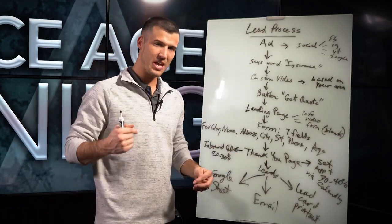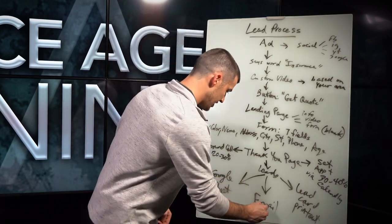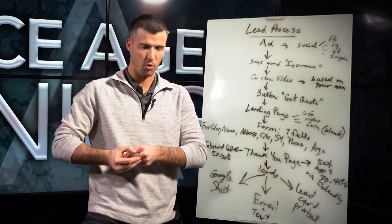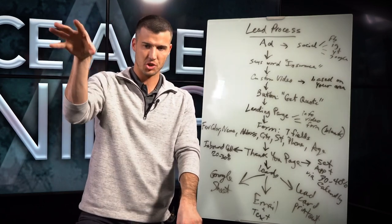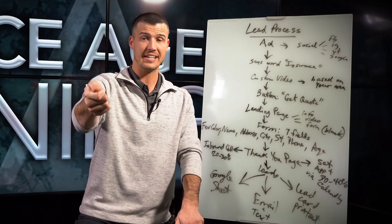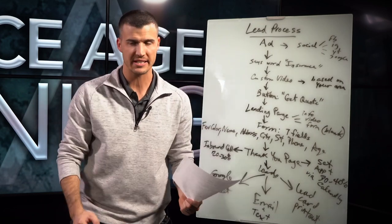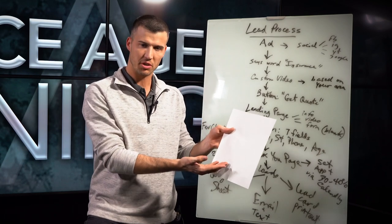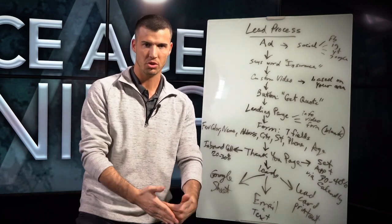We can actually send the agent the information in a Google sheet in real time that populates, send it through email, or even send it through text so you get a text alert. One of the big things we've been doing that everybody loves is a lead card printout — you physically get a printout of what the lead looks like, with all the fields, a description of the ad, and the prospect's information pre-populated in a PDF you can print out and take to them. When you're door knocking or showing up at the house and they say 'I don't remember doing this,' you can say, 'Does this help jog your memory? It looked like this, and your favorite color was red.' That's how you continue to get in front of more people.